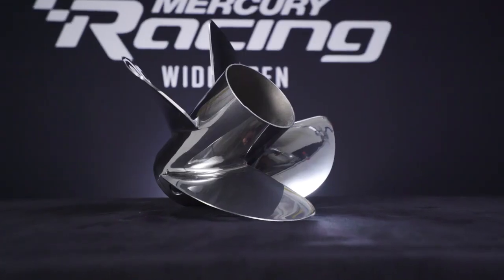It will feature a 15 inch diameter instead of 14.5 and be available across the Rev4 families, including the XP or Pro Finish, the Lab Finish, and the Lab Satin Finish.